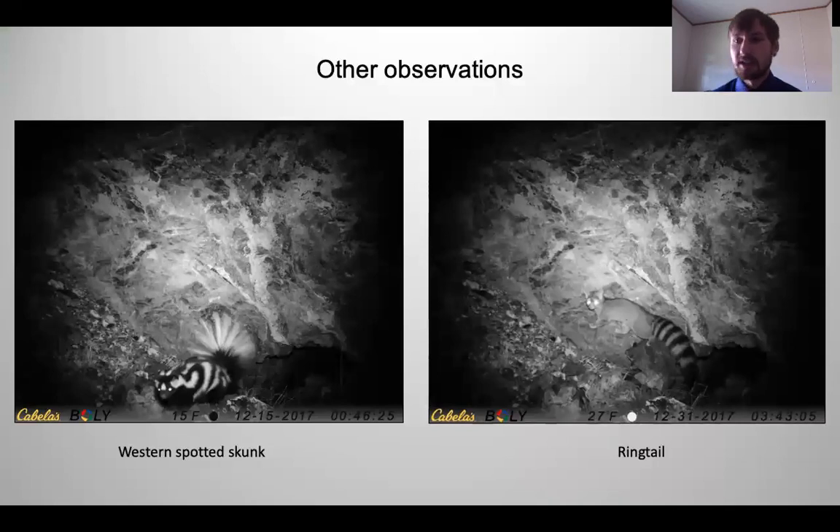We saw some interesting things during this study. We observed a western spotted skunk and a ringtail, both of which were not previously known to be in the Sangre de Cristo Mountains. This is very interesting because we detected a large number of these individuals during our study.